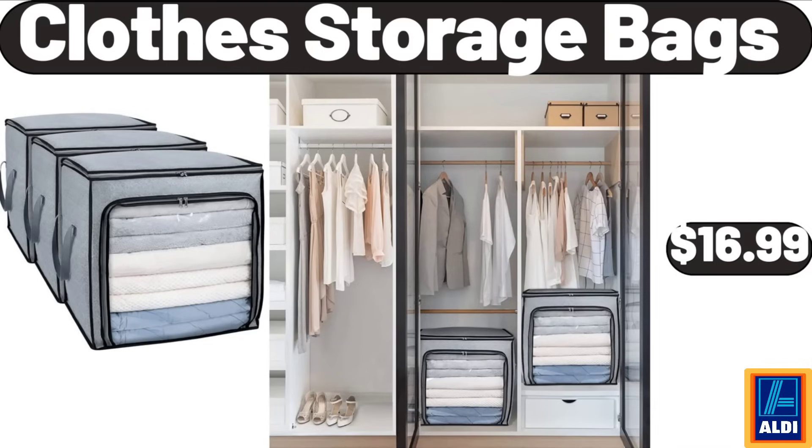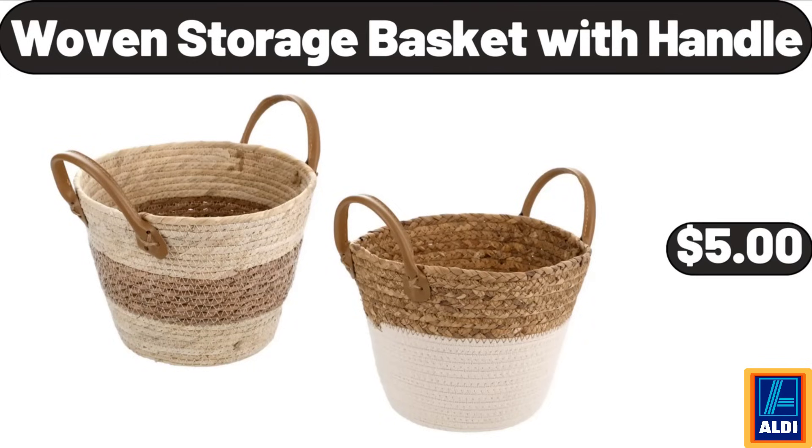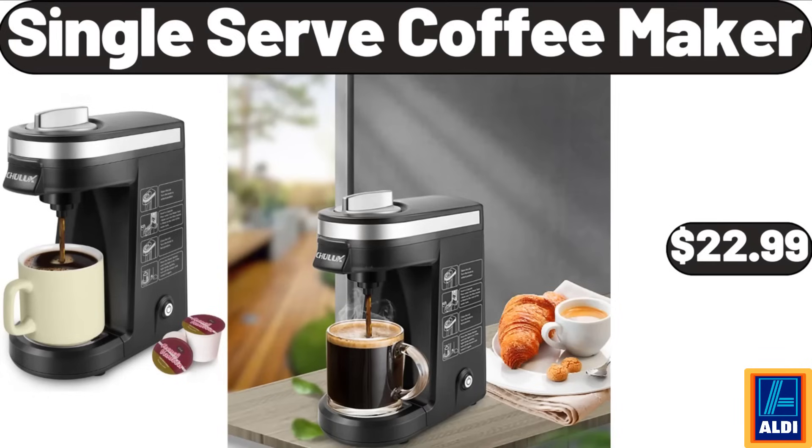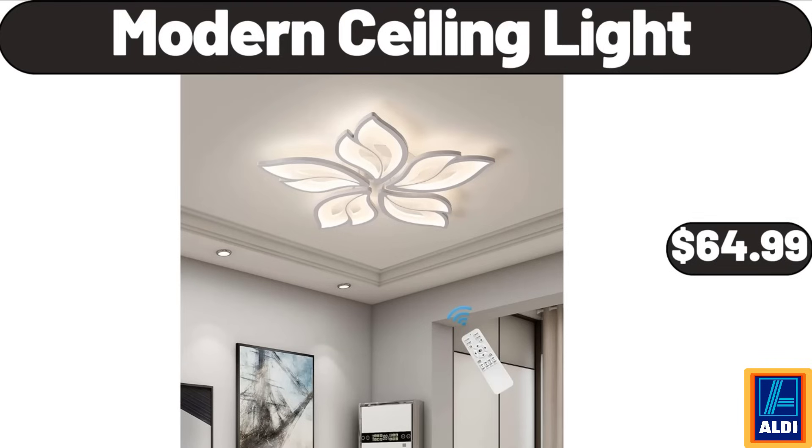Clothes storage bags, $16.99. Woven storage basket with handle, $5. Pot rack hanging, $36.99. Single serve coffee maker, $22.99. Modern ceiling light, $64.99.